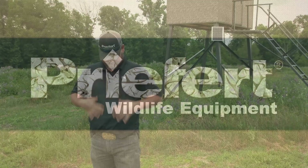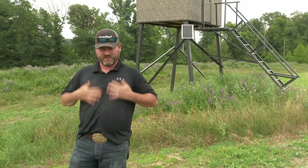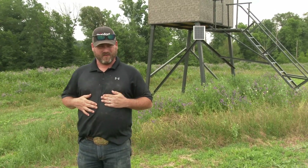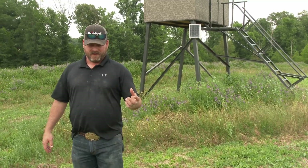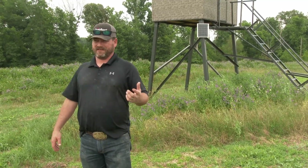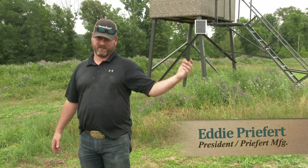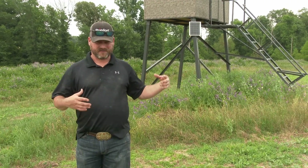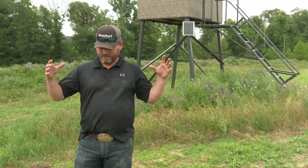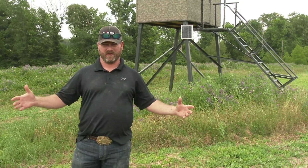We've been out filling feeders. I got corn dust all over my shirt, but we're gonna talk right now about site selection for a food plot. Basically you want a food plot where you're gonna hunt, in my opinion. That's where the deer are gonna frequent the most. So where are you gonna hunt? You're gonna hunt in a certain area, but where you're gonna set your food plot up is where you want to hunt and where the deer want to be.